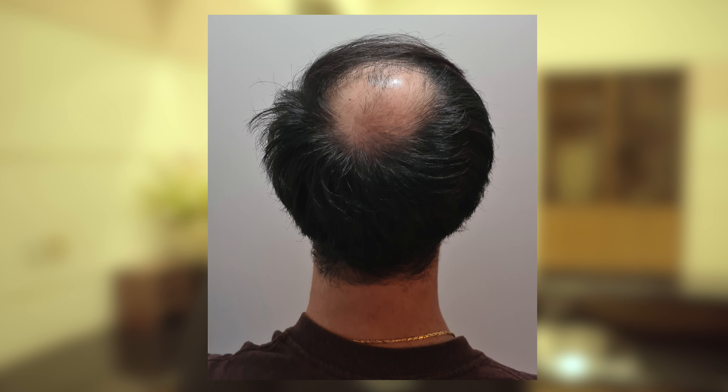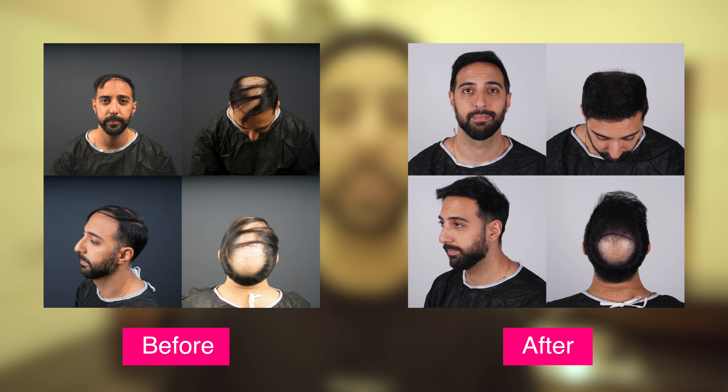For those who don't know, I did not have any hair at all before this. I basically had hair loss at the age of 23 and since that time my hair has been completely lost — my hairline, my mid scalp, and even my crown were all completely gone.